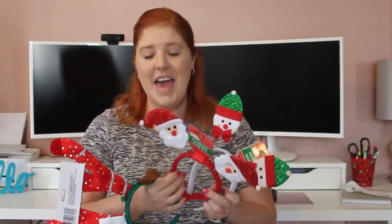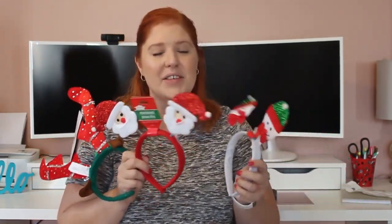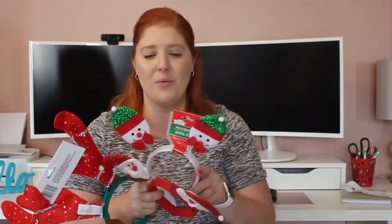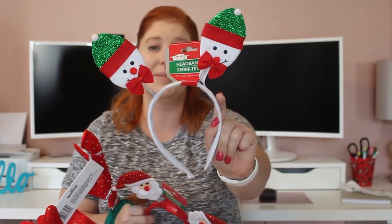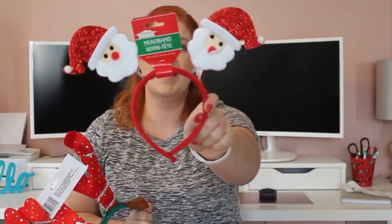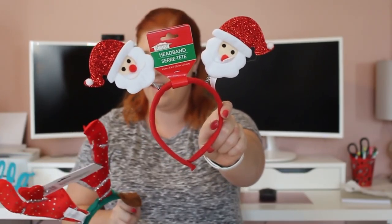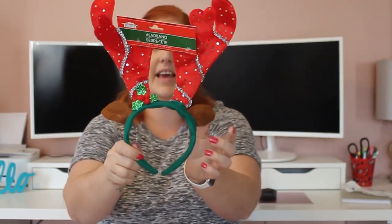We got some headbands — this was something my daughter Pearl wanted. I do have four kids but my oldest is over a lot of the little kid stuff, so there are only three here for my three younger ones. These headbands are just super cute — one has a snowman, one has a Santa Claus head, and one is a reindeer — a little bit more fancy.